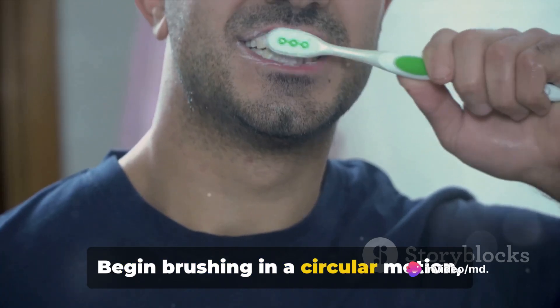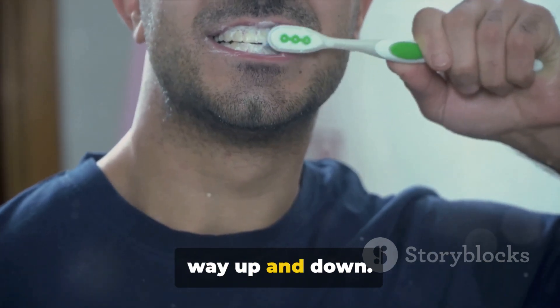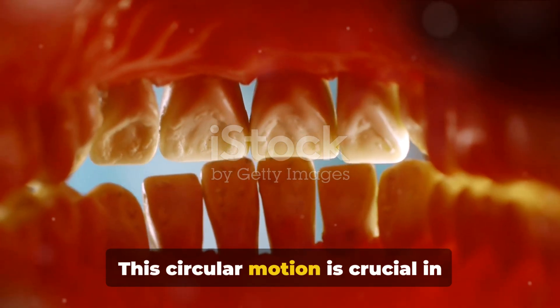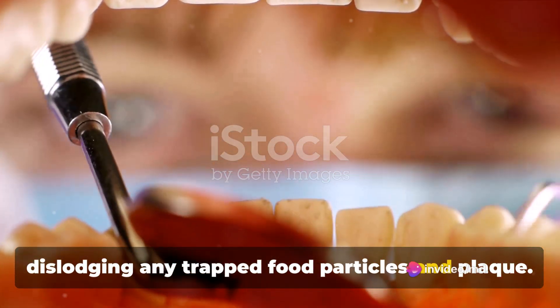Begin brushing in a circular motion, starting at the gum line and working your way up and down. This circular motion is crucial in dislodging any trapped food particles and plaque.